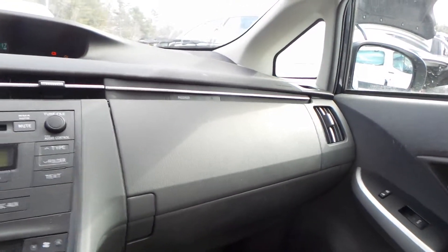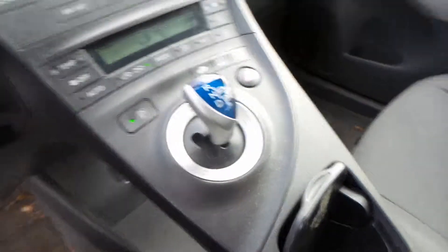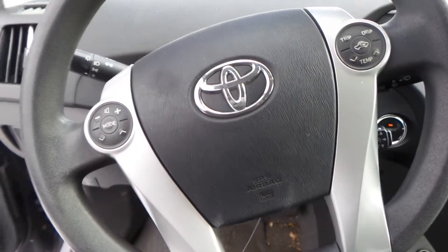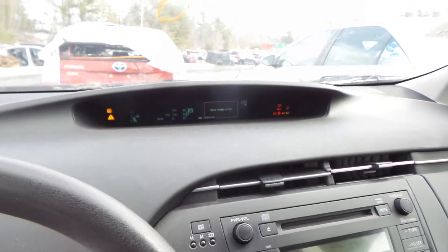We got a good glove box assembly as well as a good dash bag. We got good curtain bags in this vehicle. We have a good radio as well as heater controls. We got a good dash mounted shifter. We have a good center console. We've got a good steering wheel bag as well as a good column. We have a good display screen.